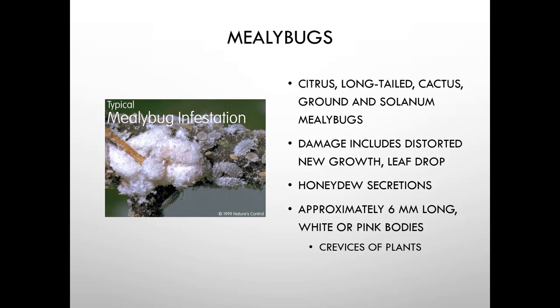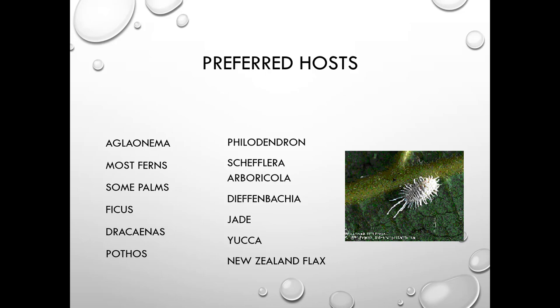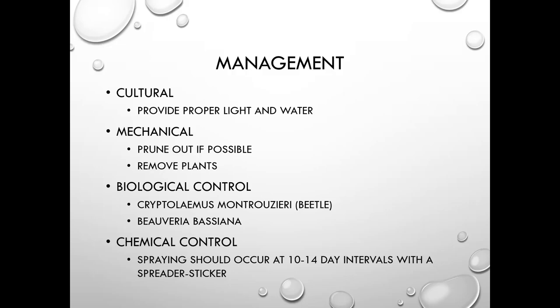Here's a list of preferred mealybug hosts — for the most part those are all houseplants, but they do show up on New Zealand flax, which has lots of nooks and crannies for them to hide in. Culturally, provide proper light and water, prune out if possible, or remove the plant. Cryptolaemus beetle is a great biological control, as is Beauveria bassiana, which is a fungal control. If using chemicals, spray at 10 to 14 day intervals with a spreader-sticker.